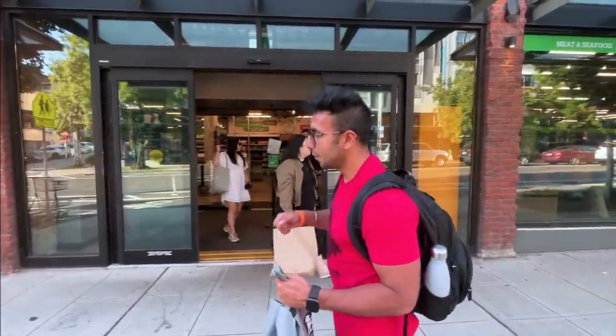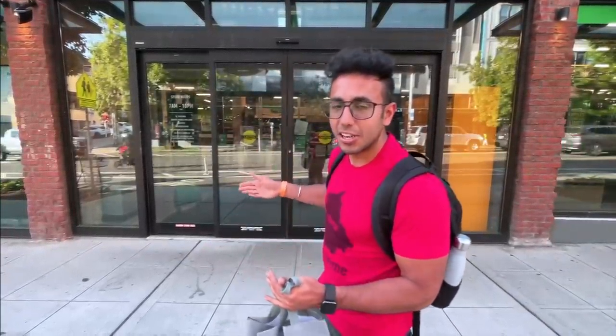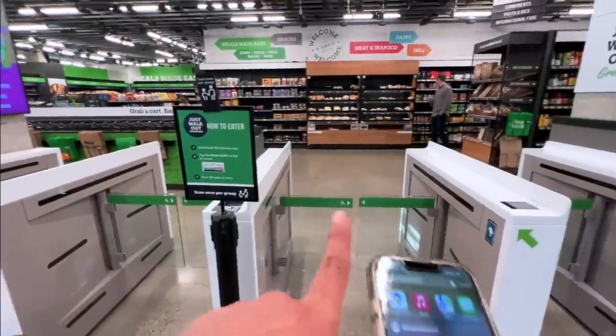Yesterday you saw Amazon Go, where you can enter and walk in — it's a seamless process of buying groceries. This store is a little more advanced. In this case, you can add groceries in your cart, whatever you add it is going to automatically check out. We can also scan as a group — scan once per group and we can follow along.